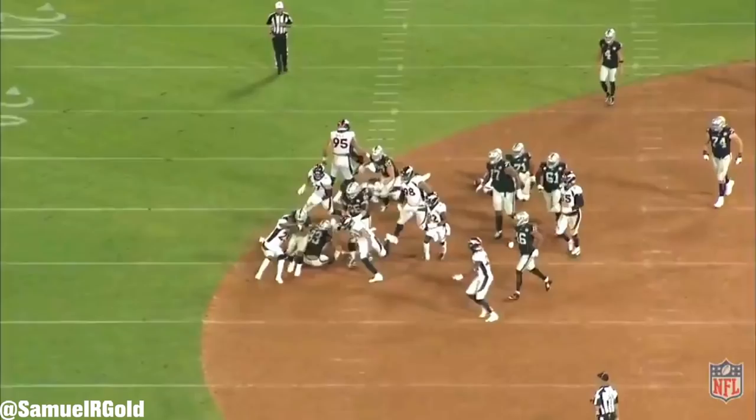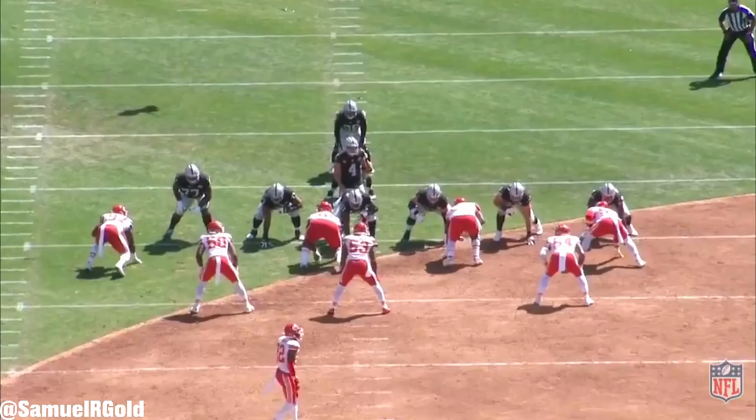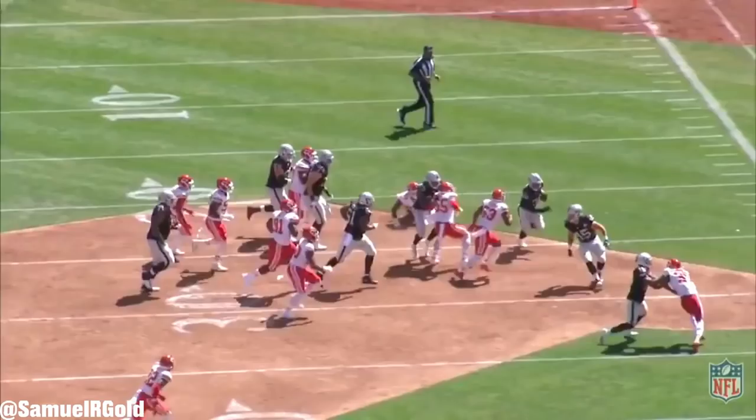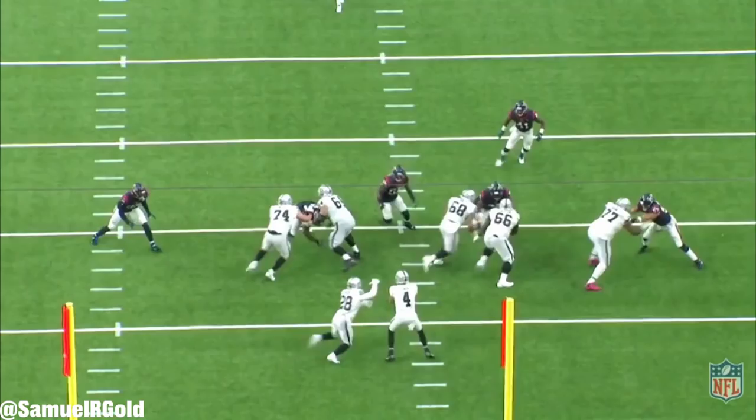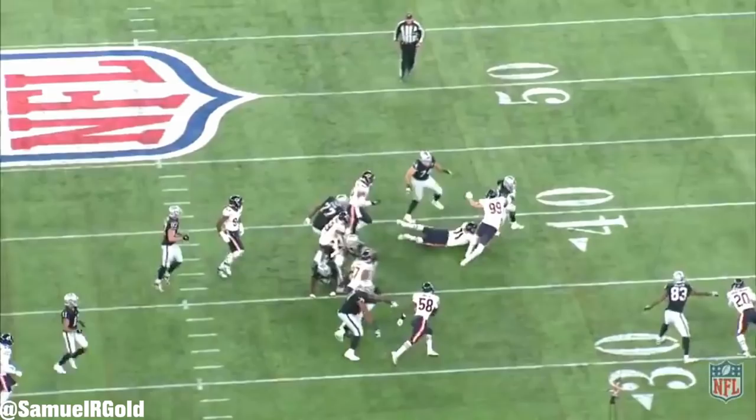You might ask: why doesn't this offense run motions before and during the snap on every single play? The reason is simple — as an offensive coordinator, you have to pair the backfield action to the passing game as well. If you always have a wide receiver running in orbit motion behind the running back, he's taken completely out of the pass play unless he's used as a check-down. Most offenses don't want to sacrifice a slot receiver when he can run a full route tree. Everything in football is a balance — you have to use all your pieces correctly to keep the scheme unpredictable and multifaceted.